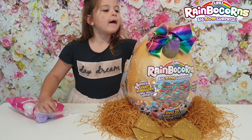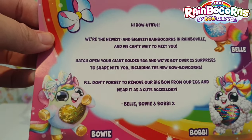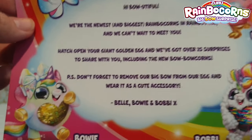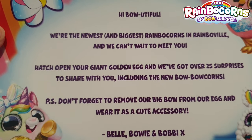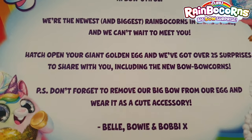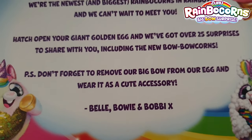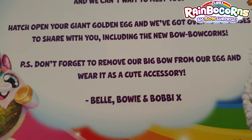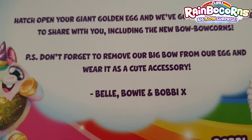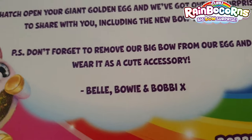Would you like to get over those little surprises in that bag there, Mia? It says hi, Boatiful — do you get the acronym there? Beautiful! It says we're the newest and biggest rainbow corns in Rainbowville and we can't wait to meet you. Hatch your giant golden egg and we've got over 25 surprises to share with you, including the new bow bow corns. P.S. don't forget to remove our big bow from our egg and wear it as a cute accessory. And it's from Belle, Bowie and Bobby with a kiss.